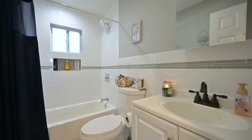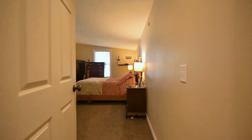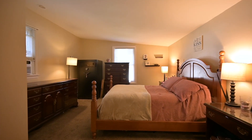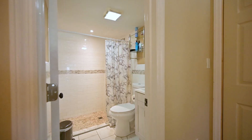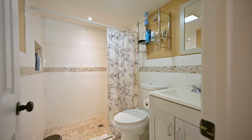Now let's go check out the master bedroom. Here we are in the spacious master bedroom with ample closet space. Added bonus — an ensuite master bath.